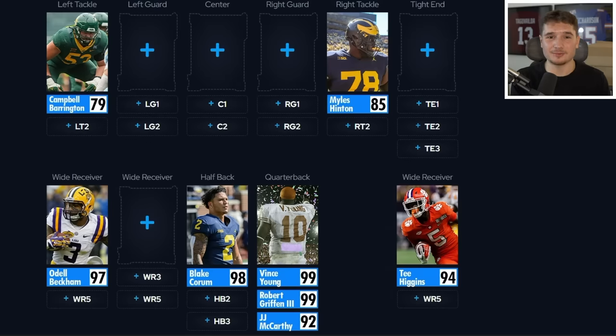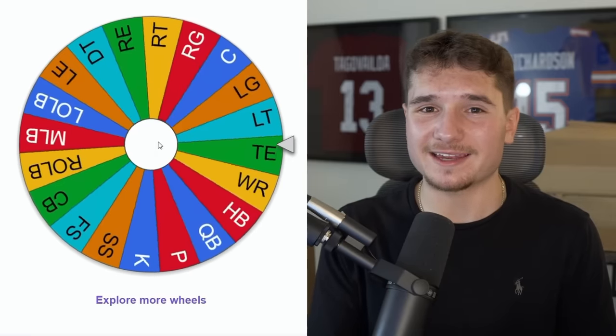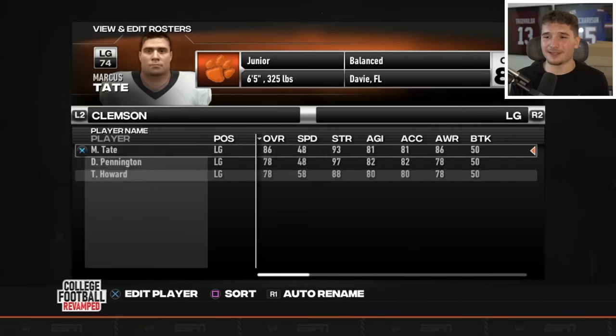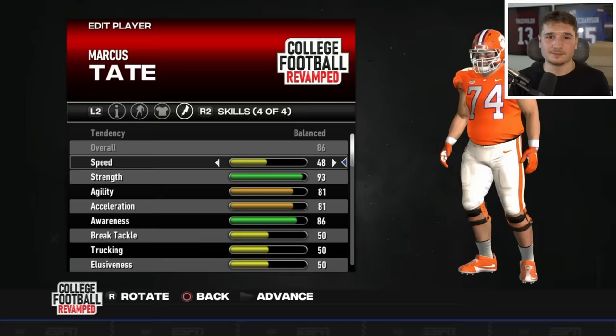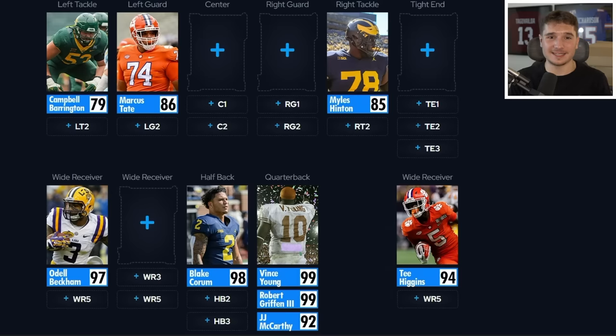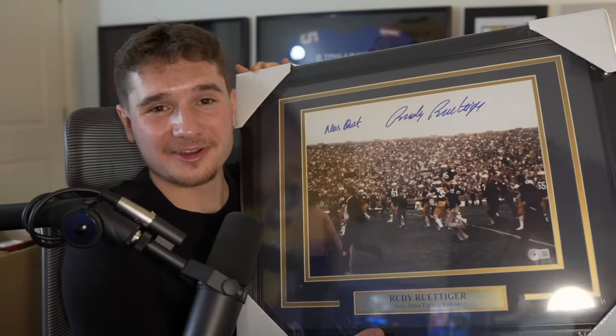Having somebody like Tee Higgins that I can throw jump balls to makes this team even more fun. With this wheel spin, we're able to add another Clemson player, and we've already gotten three offensive linemen, which is a massive deal — Marcus Tate is the best one of the three. Vince Young and RG3 are starting to get some great protection. I would have never imagined getting this next poster in a college football mystery box — we are going to have the 5'6 Rudy Rudiger on our team.